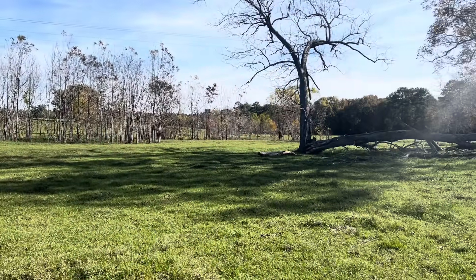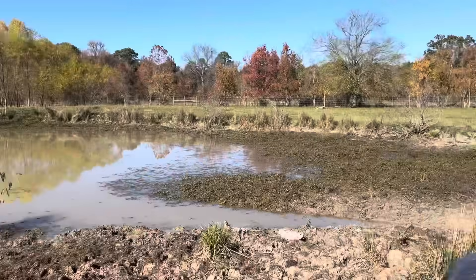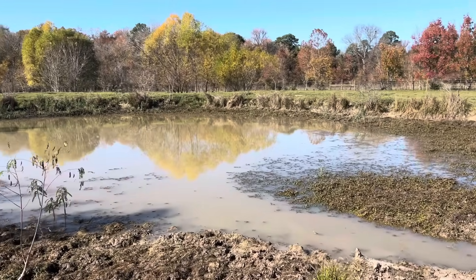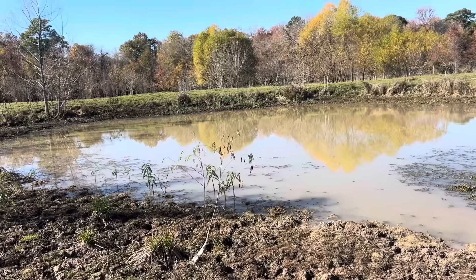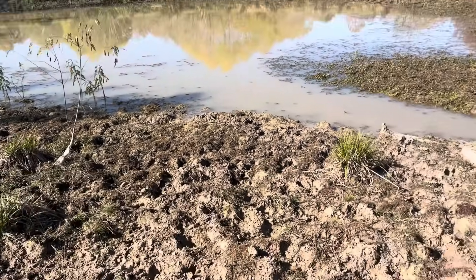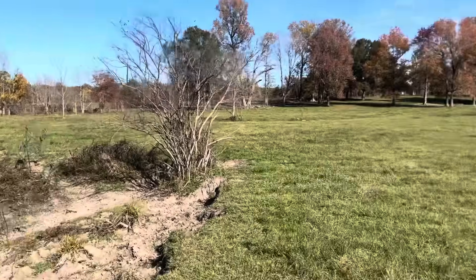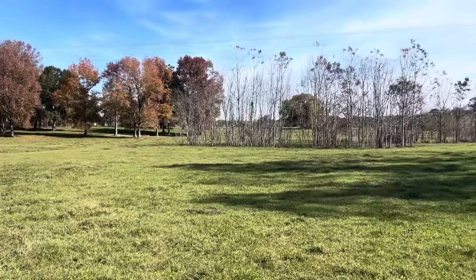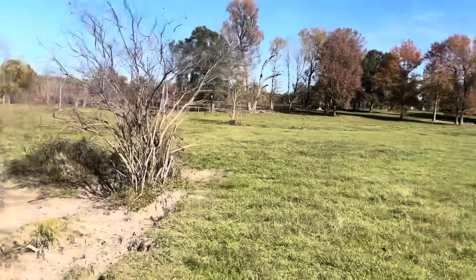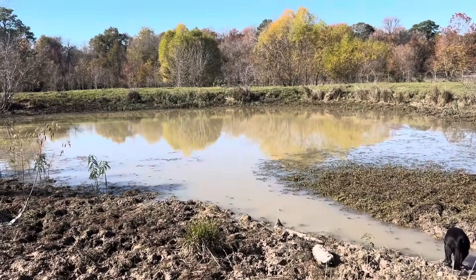I am not discounting clean, fresh water and access to it — do not think that. I'm actually a proponent for folks to keep their water troughs clean and give their animals choices when it comes to water. But I do notice all the footprints, and I've seen our cows walk down and sip from the pond. I'm not going to put a fence around it and stop them. Now I'm going to drive up and show you guys the front pond. You're about to see a world of difference. Y'all ready?